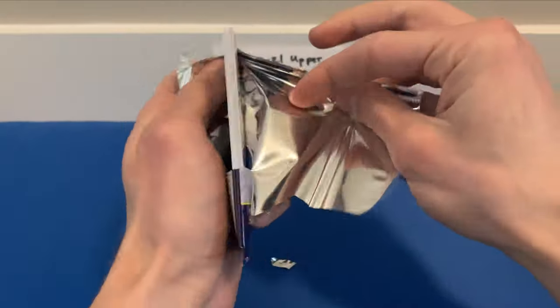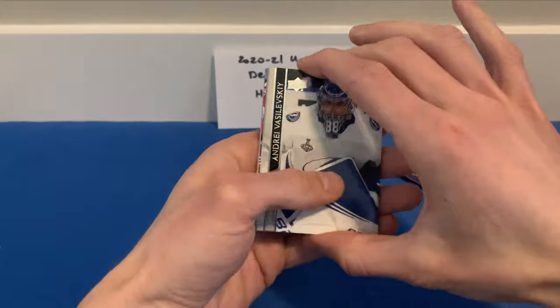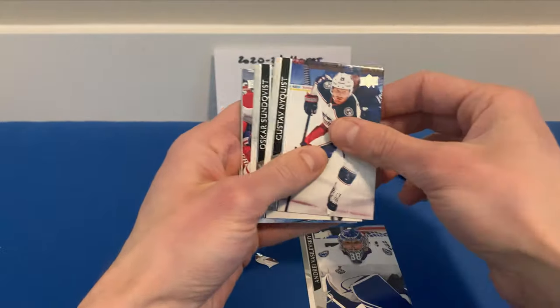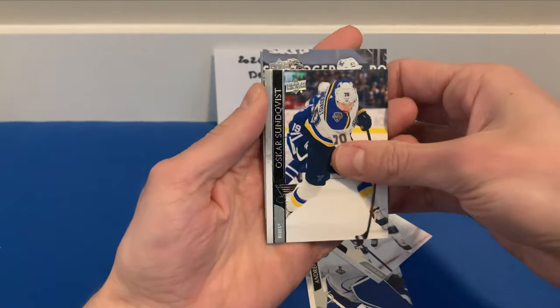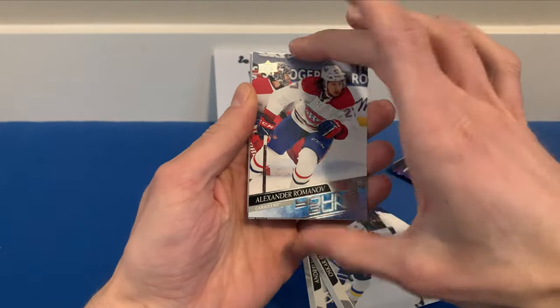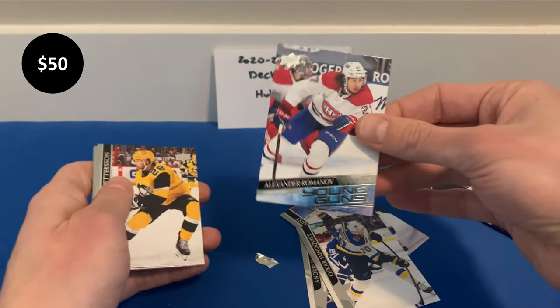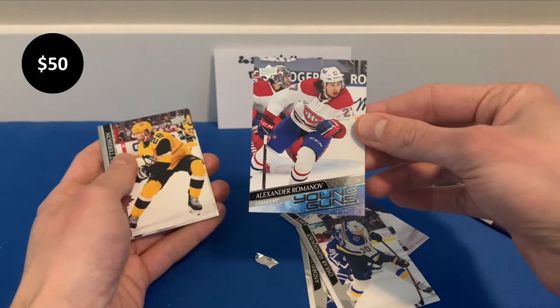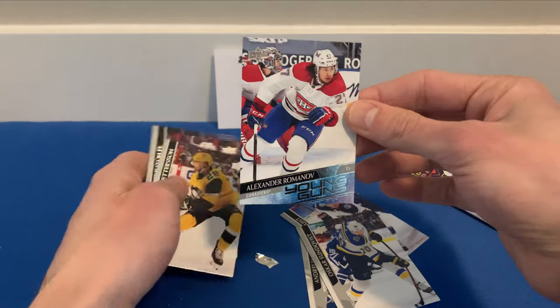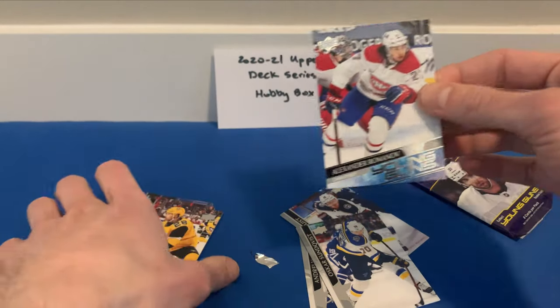Vitek Vanecek is proving to be very prominent for the Capitals this year — one of the best goaltenders in the league in my opinion. Next pack: Vasilevsky, Gusev, Nyquist, Oscar Sundqvist, and we got ourselves Alexander Romanov Young Guns for the Canadiens! I didn't mention him in the intro, but he's playing regularly for Montreal — a decent rookie right there.